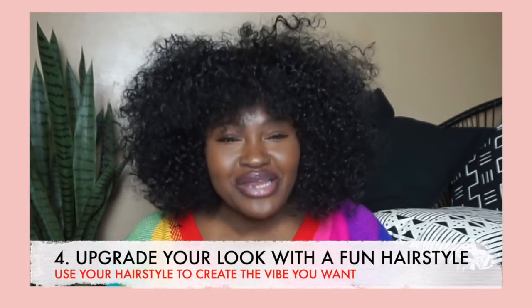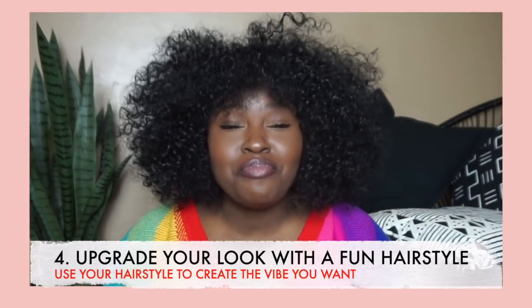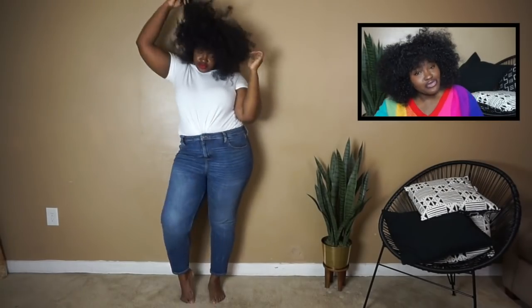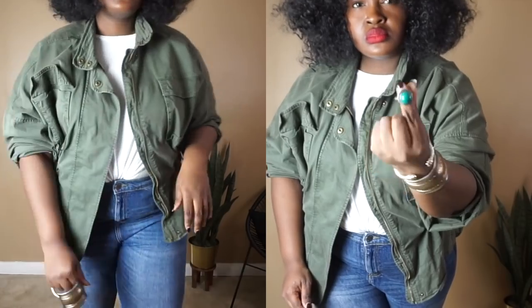The last and final way that I kind of upgrade a basic look, honey, is with my hairstyle. Simply changing your hair can totally make an outfit. For me, changing my hair means changing my wig — I went from straight, long, and curly to short and curlier. I just threw on this green cargo jacket that I picked up last year from The Gap, stacked on two cuffs, and added this ring. I really like the way turquoise plays with army green — it's a nice color combination. Adding a different hairstyle can really change the vibe.